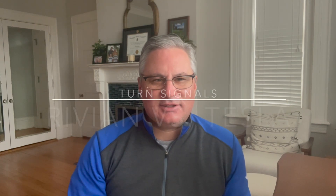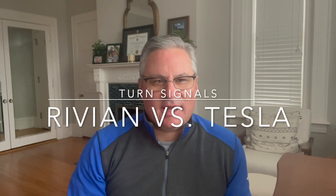Rivian versus Tesla turn signals. Hi, welcome to EV Family. My name is David, a long-time EV driver, and this is my series comparing the Rivian R1S and the Tesla Model X Plaid. Let's get into it.